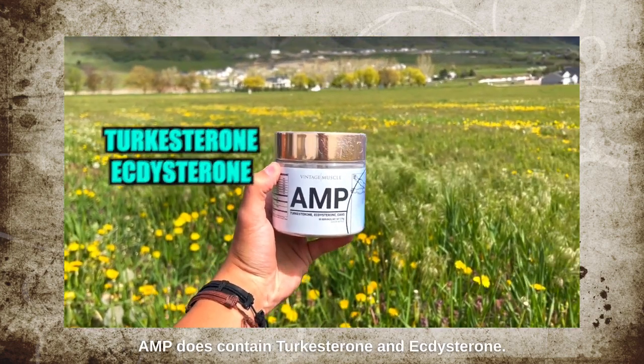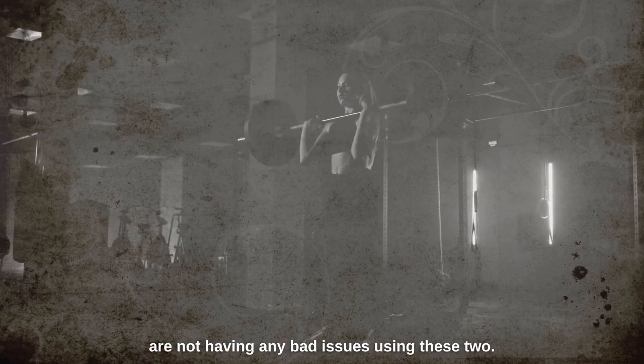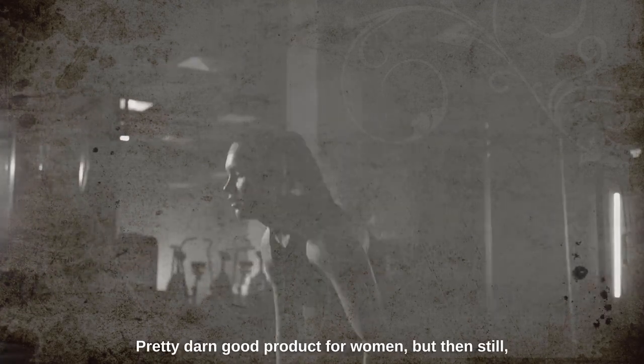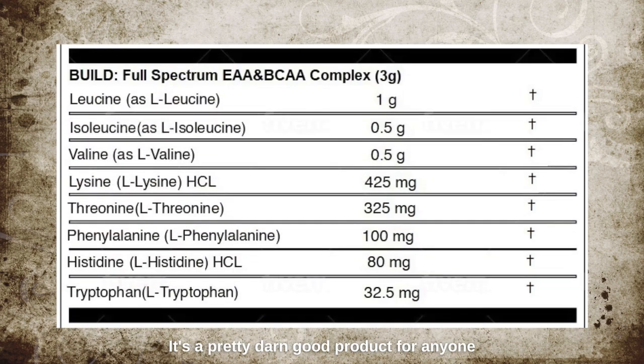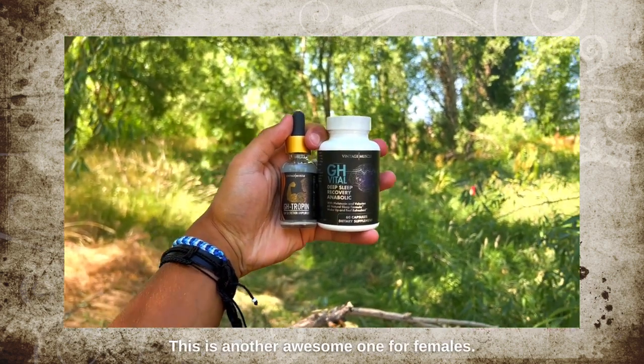AMP can be used by women as well. AMP contains turkisterone and ecdysterone — both very popular over-the-counter anabolics. From all the reports, women are not having any bad issues using these two. They're very anti-catabolic and can be very anabolic for females without much in the way of secondary side effects. I always suggest starting off with a quarter dose — a quarter of what it says on the label — for a week, assess tolerance, and don't overdo it. AMP is great to take before, during, or after a workout, and it also contains ingredients for your joints as well as protein.